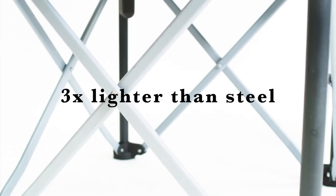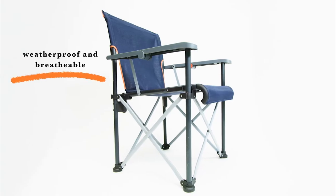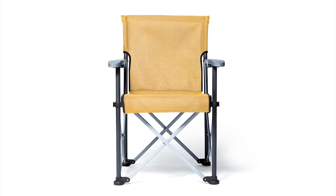Designed with aerospace-grade lightweight aluminium and an ultra-strong outdoor fabric, our chair will stand the test of time.